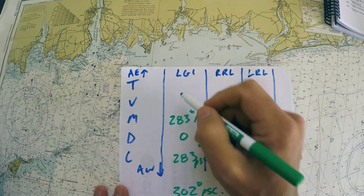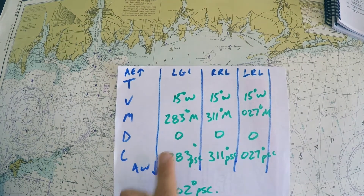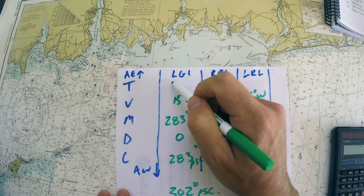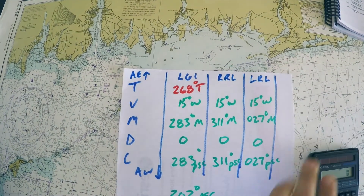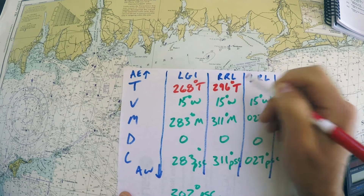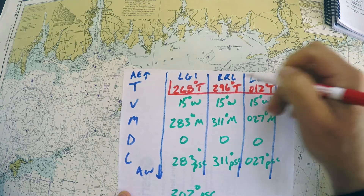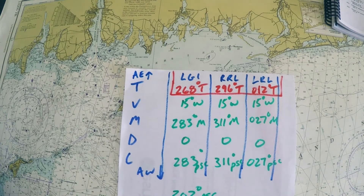Variation was listed in the front matter as 15 west. Going this direction in the problem, I need to subtract westerly errors. Doing that, we get 268 degrees true for Little Gull Island, 296 degrees true for Race Rock light, and 012 degrees true for Latimer Reef light. These are the true bearings I'll plot on the chart to find the fix.